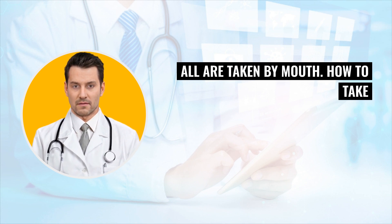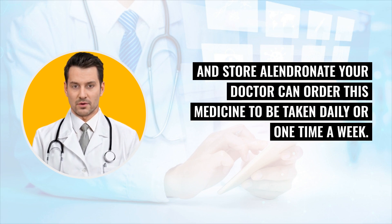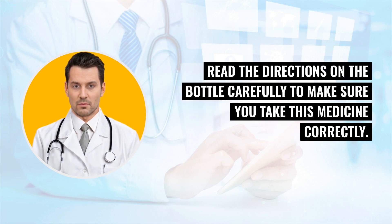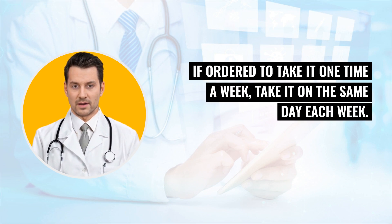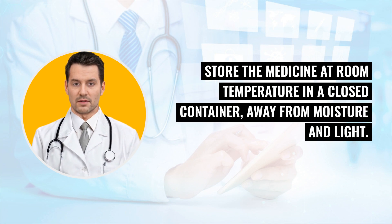How to take and store Alandronate: your doctor can order this medicine to be taken daily or one time a week. Read the directions on the bottle carefully to make sure you take this medicine correctly. Always take the tablet in the morning. If ordered to take it one time a week, take it on the same day each week. Store the medicine at room temperature in a closed container, away from moisture and light.